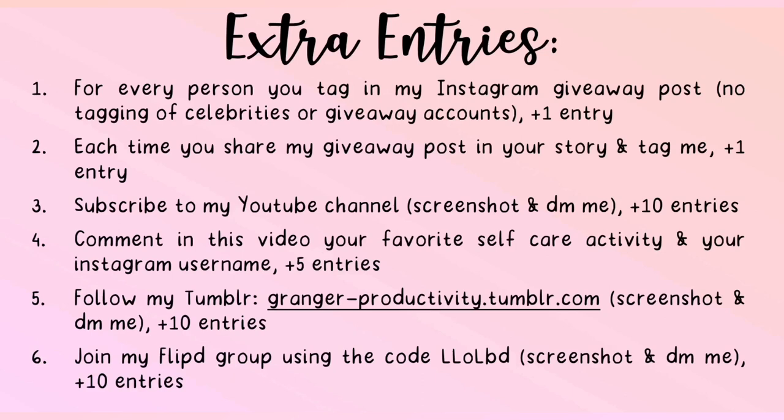Each time you share my giveaway post in your story and tag me, you gain one extra entry. If you subscribe to my YouTube channel and screenshot it and DM it to me as proof, you gain 10 extra entries. If you comment in this video your favorite self-care activity and your Instagram username, you gain 5 extra entries. If you follow my Tumblr at GrangerProductivity.tumblr.com and screenshot and DM for proof, you gain 10 extra entries. If you join my Flippedi group using the code LLOLBD and screenshot and DM for proof, you gain 10 extra entries.